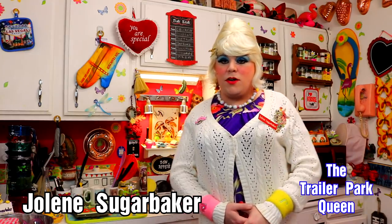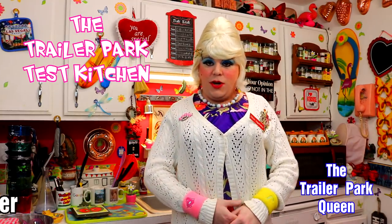Well, hi there, trailer park fans. It's Jolene Sugarbaker, the trailer park queen. And welcome to the trailer park taste kitchen and another edition of Cooking with Jolene, the trailer park cooking show, where I teach you how to live on a budget and do it the trailer park way.